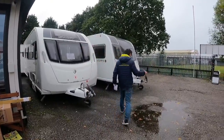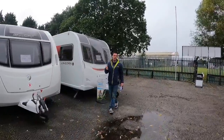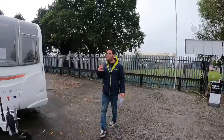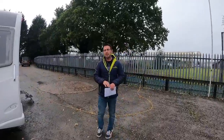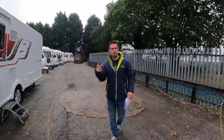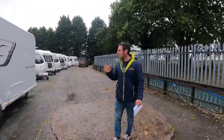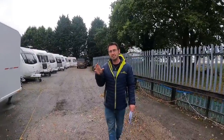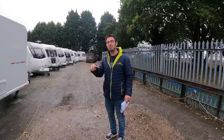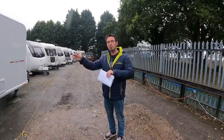For the last two or three weeks we've been buying a fair bit of stock, and that's one of the reasons for doing the video. A lot of people are selling because they think prices are going to go down for next year — so they're thinking 'we'll get the best price now for our caravan and then buy something else next year.'